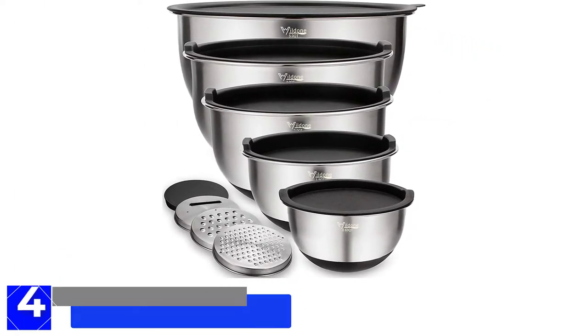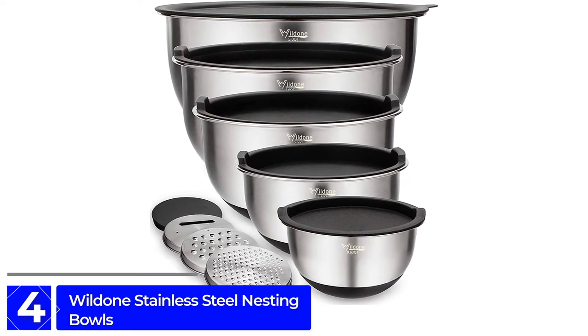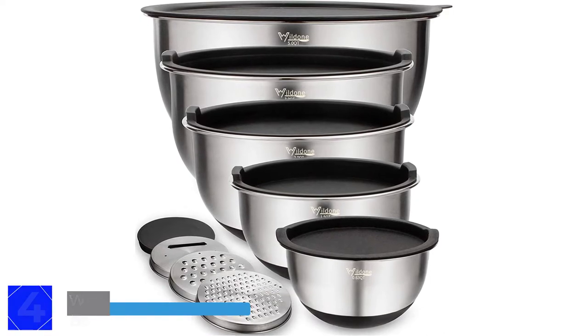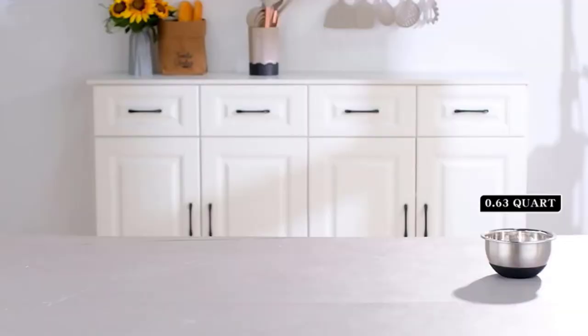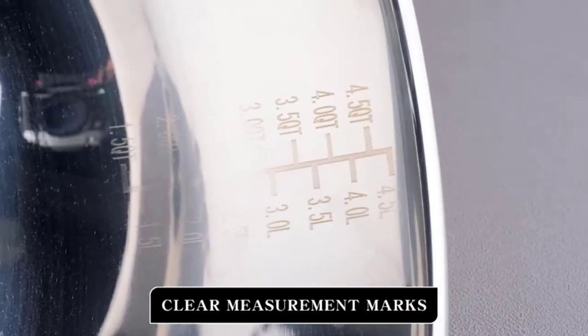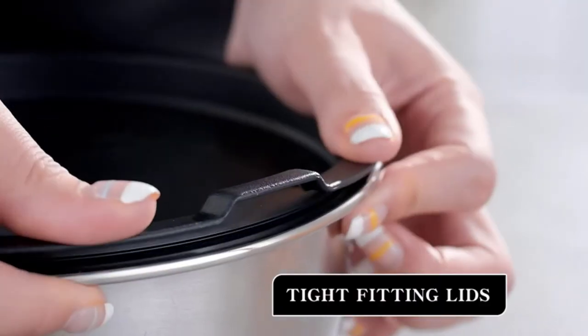Moving on to number 4: Wildun Stainless Steel Nesting Bowls. Are you looking for a sturdy bowl with a plastic lid and a silicone base? Then the best choice for you is the Wildun Stainless Steel Nesting Bowls with Air-Tight Lids. With five bowls in the set, ranging from 0.63 quarts to 5 quarts, the Wildun has a nice variety of size options.